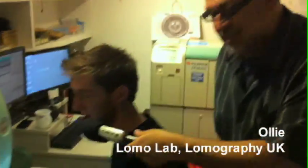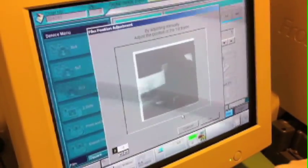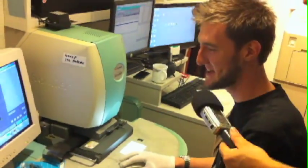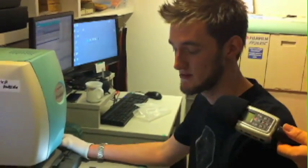What are you doing right now? I'm just scanning some 4x4 black and white 120 prints. How long have you been at the Lomo Lab? About a week. How do you like it? It's pretty good, much better than my last lab. How are the folks here at Lomography? Everyone's really friendly, really welcoming, really good. Do you operate just this machine or you operate the processor as well? Absolutely everything.